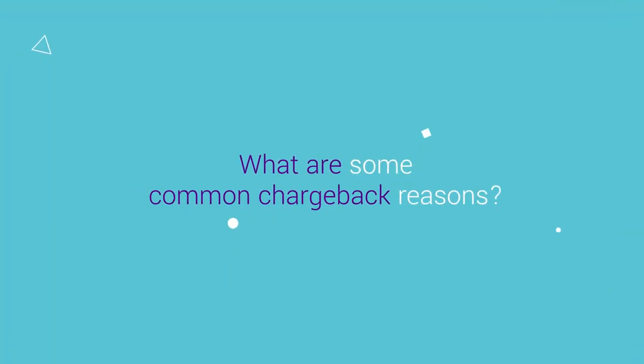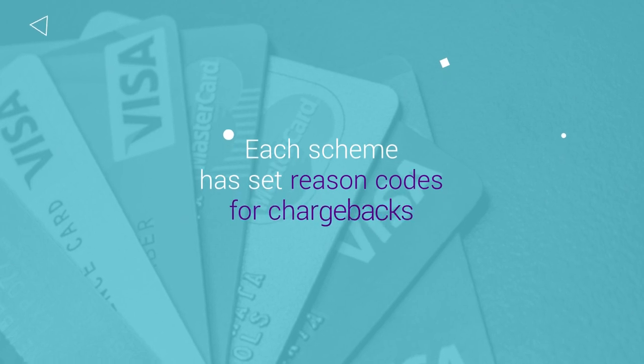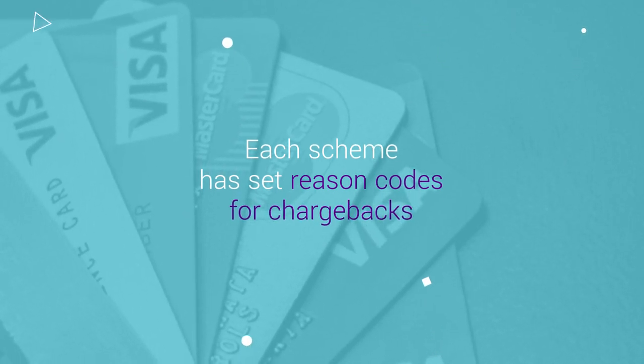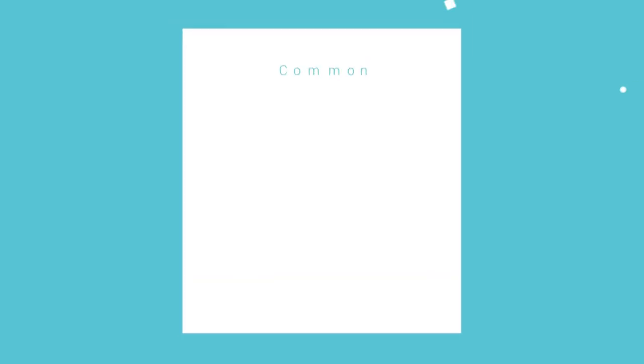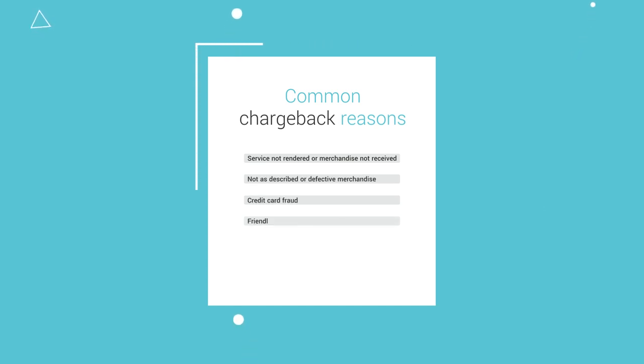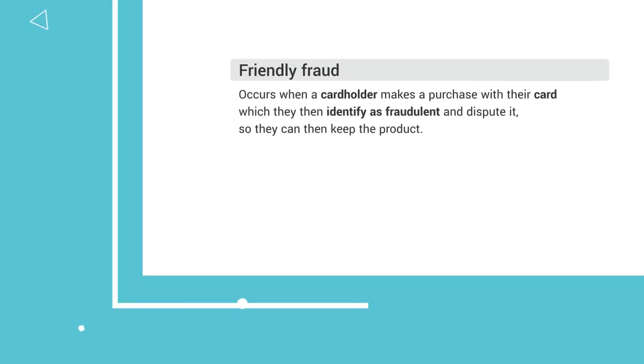What are some common chargeback reasons? Each card scheme has set reason codes to classify the cause of the chargeback. Issuers use them to categorize chargebacks from cardholders accordingly. Some common chargeback reasons include service not rendered or merchandise not received, not as described or defective merchandise, and credit card fraud. Friendly fraud occurs when a cardholder makes a purchase with their card, which they then identify as fraudulent and dispute it, so they can keep the product.